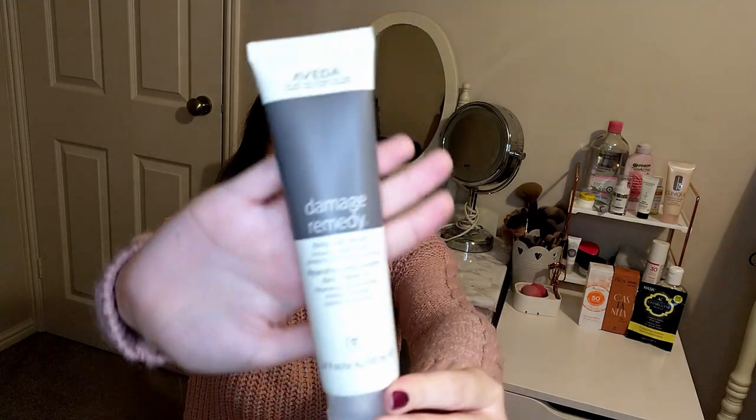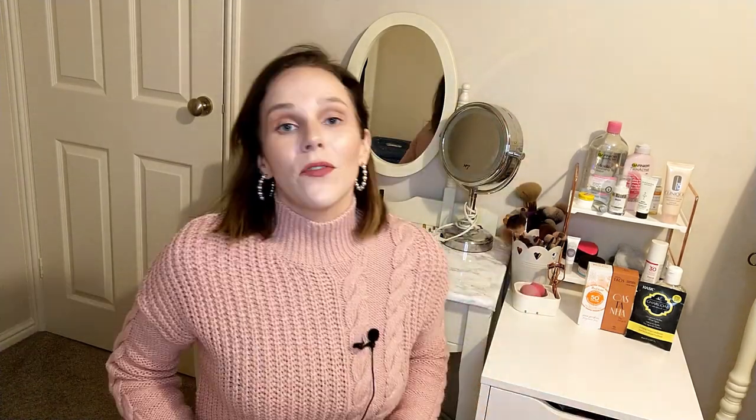The Hall of Fame product is something everyone can pick regardless of when they subscribe, and they usually have a new one each month. This month's is the Aveda Damage Remedy Daily Hair Repair — it's full size and a really good size product. I didn't pick it because I already own one from the Latest in Beauty advent calendar, but if you're interested in a full-size product this is a brilliant option.